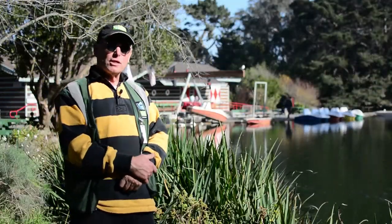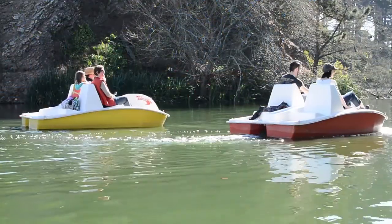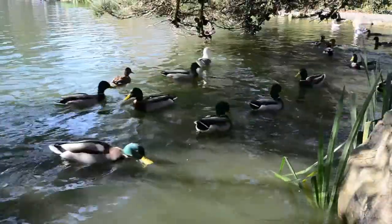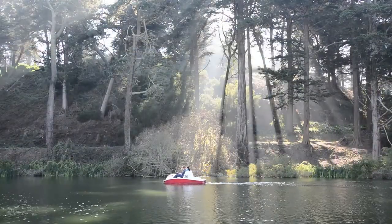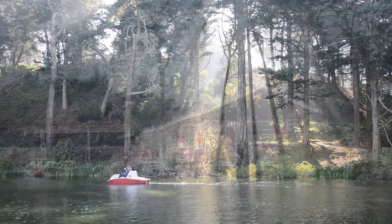It was a rock quarry and the rock that was taken out was used to build roads all over the park. Then it was filled with water and used for recreational boating and for ducks and birds. And now after all these years, all the vegetation's grown up around it. It looks like a very natural feature, although it was totally man-made, as everything else in the park was totally man-made.